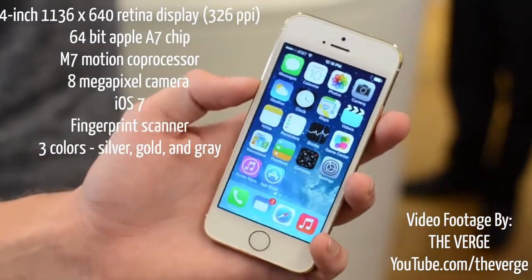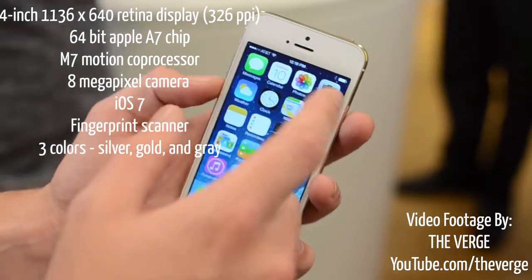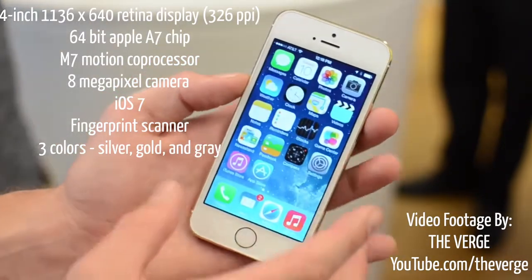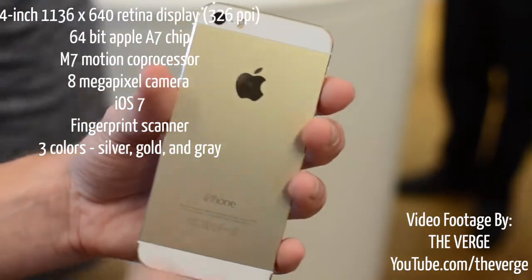The iPhone 5S will come in three colors: silver, gold, and gray. The pricing will be $199 for 16GB, $299 for 32GB, and $399 for 64GB.